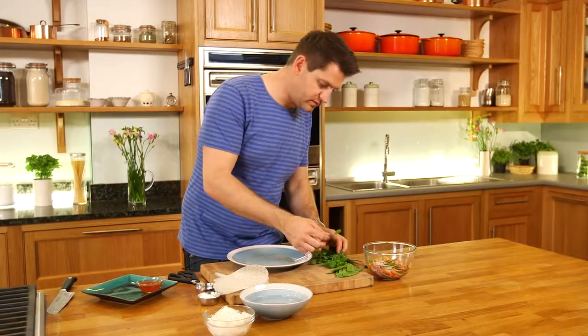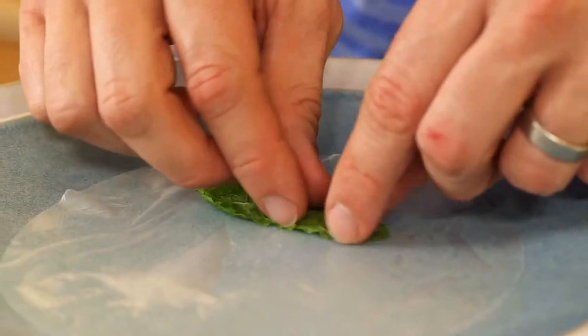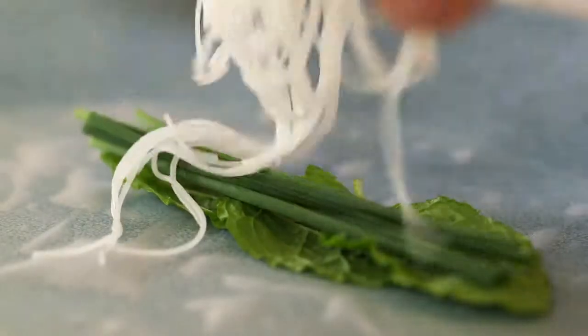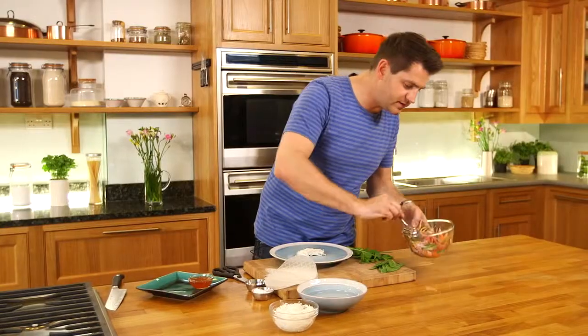And then to assemble — a little line of mint leaves, a few chives, and for a bit of body, some of these lovely soft noodles, and then some of these delicious pickled vegetables. Then just roll up tightly, and there you have it — one neat little parcel. It's going to taste amazing.